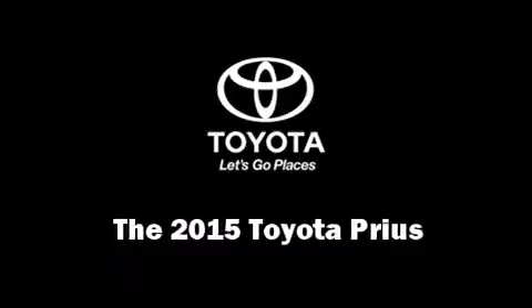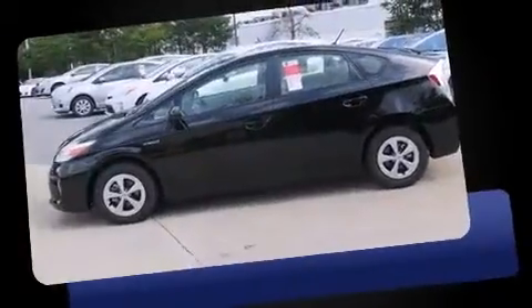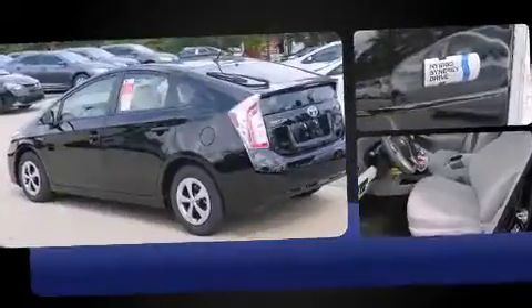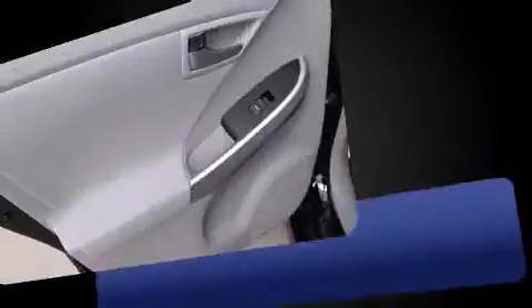The 2015 Toyota Prius. Smooth gear shifts are achieved thanks to the efficient four-cylinder engine, and for added security, dynamic stability control supplements the drivetrain. Toyota prioritized practicality, efficiency, and style by including delay-off headlights, variably intermittent wipers,